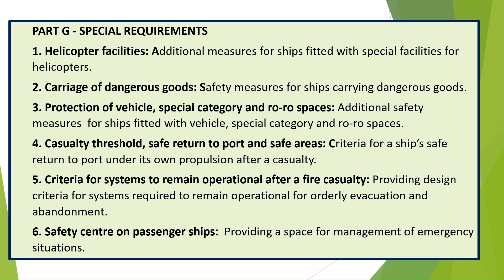Part G — Special Requirements. 1. Helicopter facilities — additional measures for ships fitted with special facilities for helicopters. 2. Carriage of dangerous goods — safety measures for ships carrying dangerous goods. 3. Protection of vehicle, special category, and RORO spaces. 4. Casualty threshold — safe return to port and safe areas — criteria for a ship's safe return to port under its own propulsion after a casualty. 5. Criteria for systems to remain operational after a fire casualty — providing design criteria for systems required to remain operational for orderly evacuation and abandonment. 6. Safety center on passenger ships — providing a space for management of emergency situations.